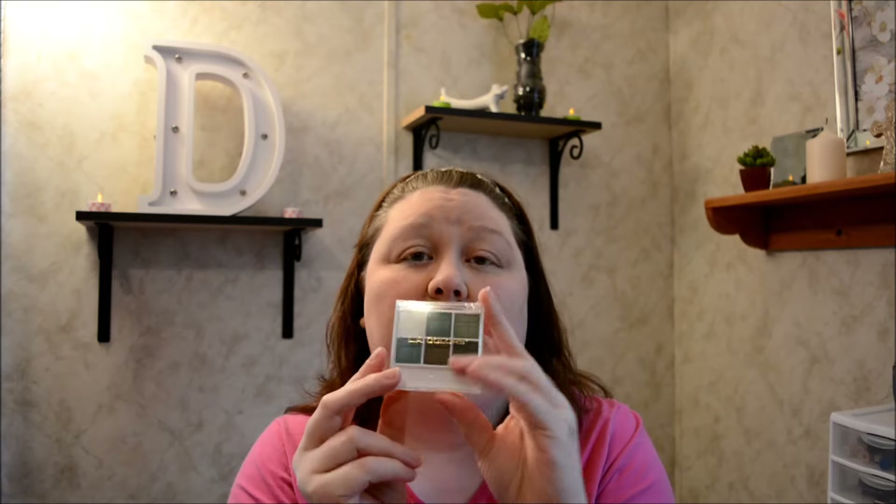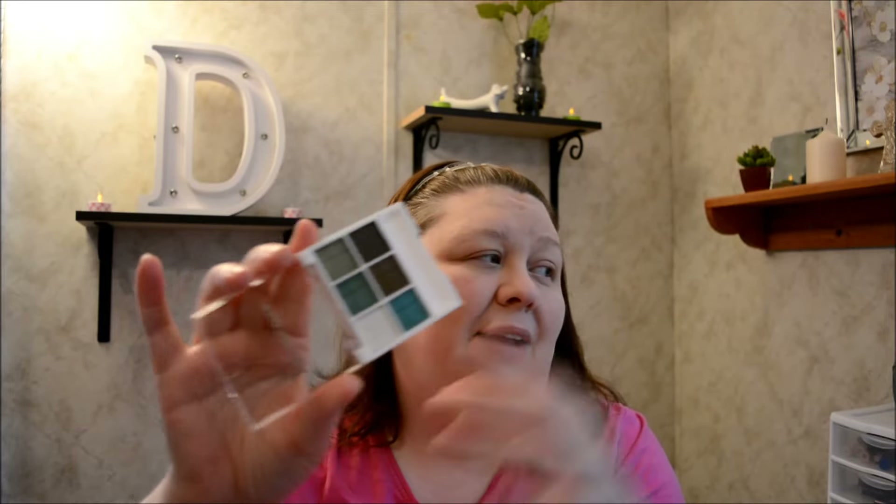I found some really cool brushes after Christmas that I put back just in case. I'm not going to do an eye base because I didn't have one, but the eyeshadow palette I got is called Lucky and the colors are green — very pretty. The camera lights show off the greens really nicely.